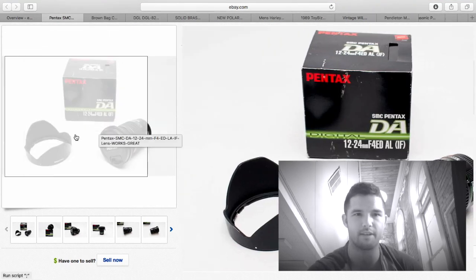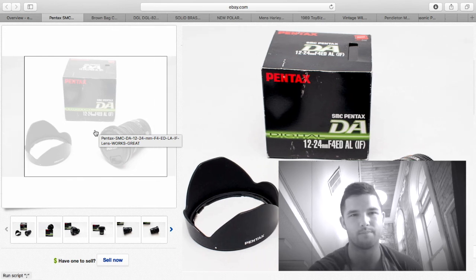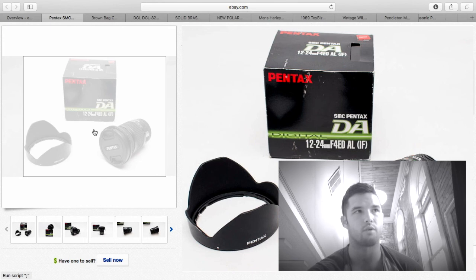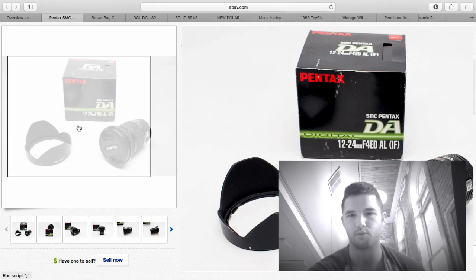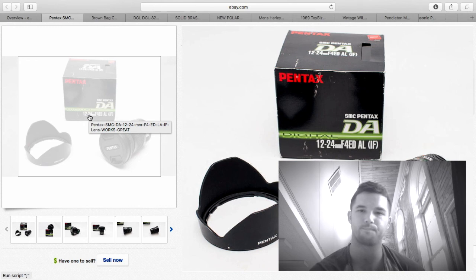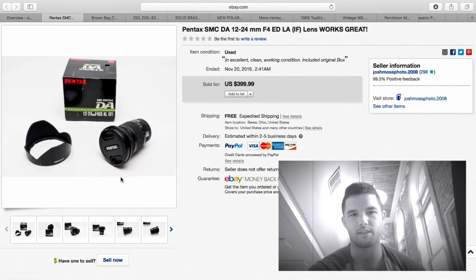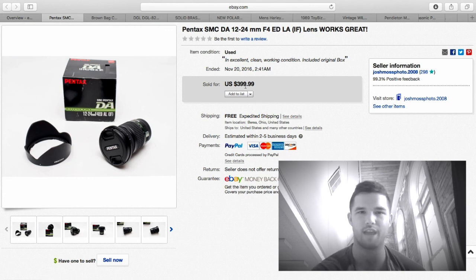This one wasn't really for profit — I paid almost $1,000 retail several years ago. I recently switched from Pentax to Canon, so I finally got a wide-angle Canon lens equivalent and sold this one. The camera store wanted to give me $200, then bumped to $250, but I said no way and sold it on eBay for $400. Selling this lens covered the majority of the new wide-angle lens — I could have gotten close to $500 if I wanted to wait, but $400 worked out well.